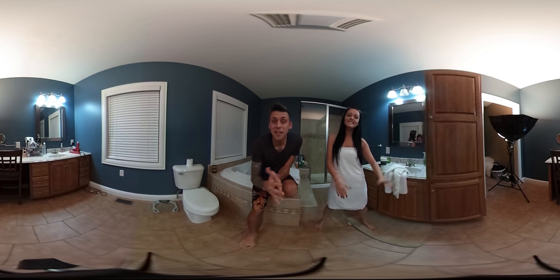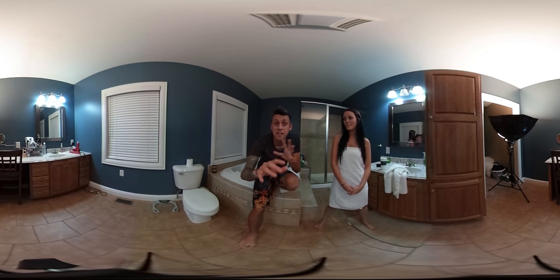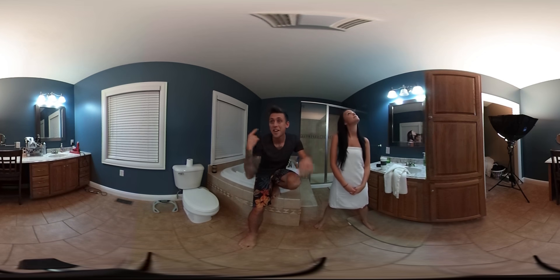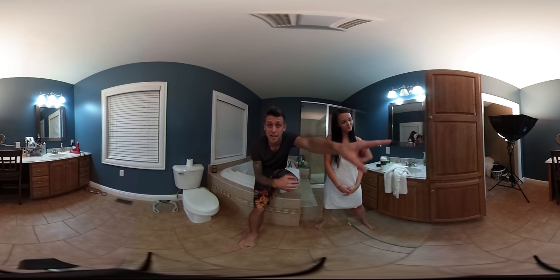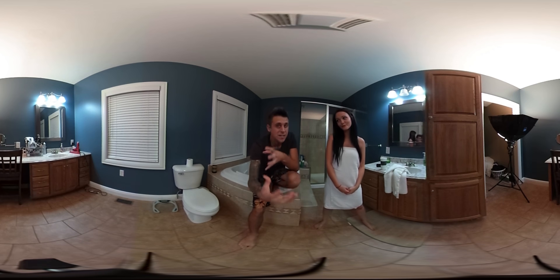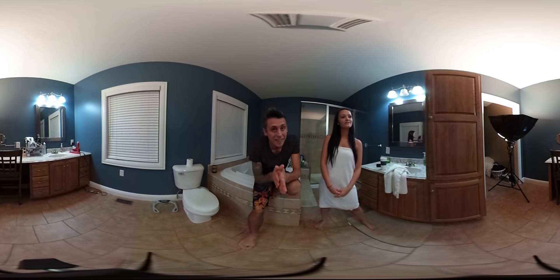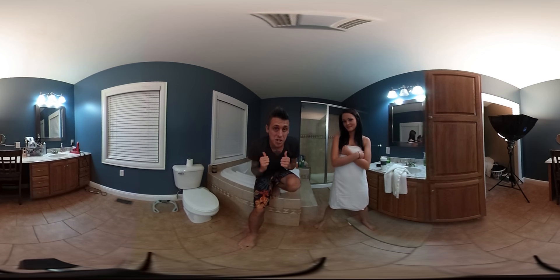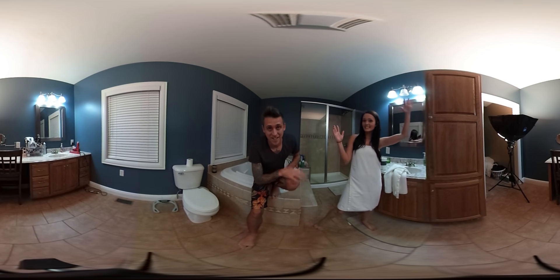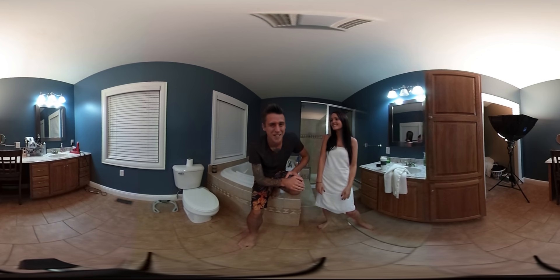Hey guys, so today's video is a little different than usual. First of all, it's in 360, so you should be able to look all over our bathroom. We've added a big bright light to help with the quality. We know the quality is not perfect, but we're getting there. Today, Brittany and I are going to show you the difference between a guy in the shower and a girl in the shower. This should be pretty interesting.